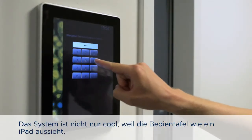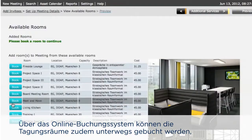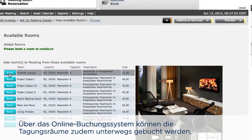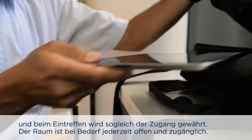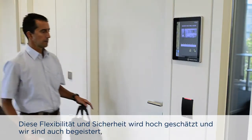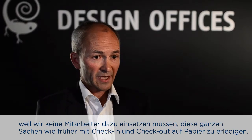The feedback has been brilliant — the clients love it. It's not only a cool-looking system because the control panel looks like an iPad, but what they find is that it's actually fun to use. They can use the online booking system to book their meeting room on the road, come in with the code, access the pad, and the room opens. They love the flexibility and security it gives them. We love the fact that we don't need staff to handle paper check-in and check-out. The feedback has been fantastic and it's a confirmation that it's the right product for our clients.